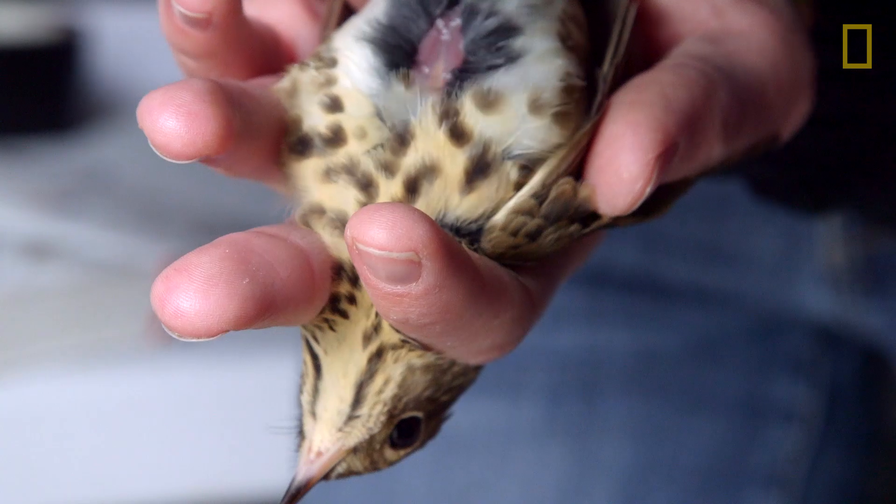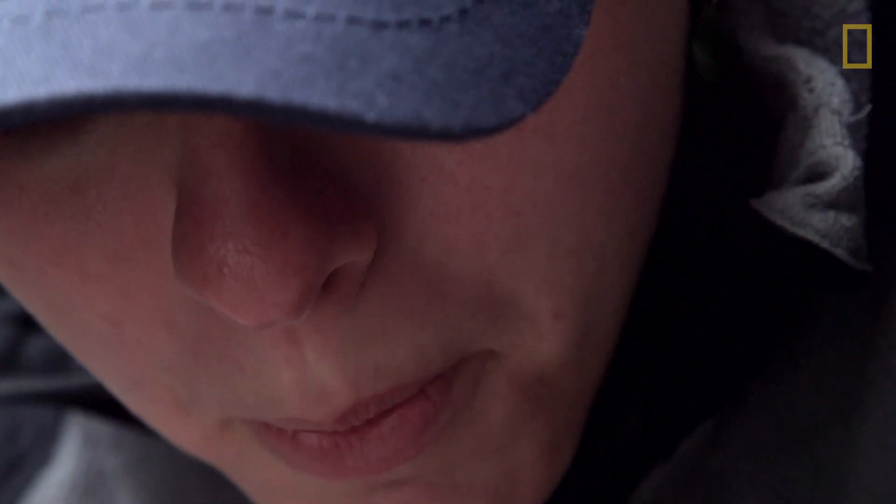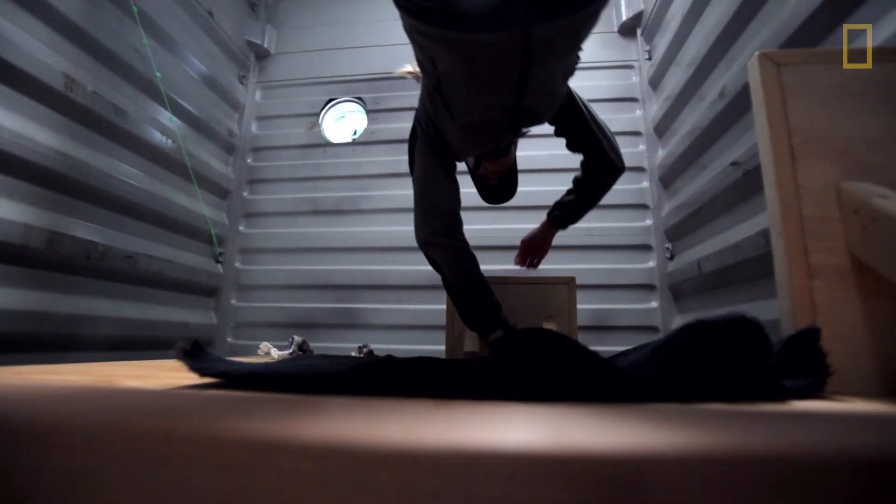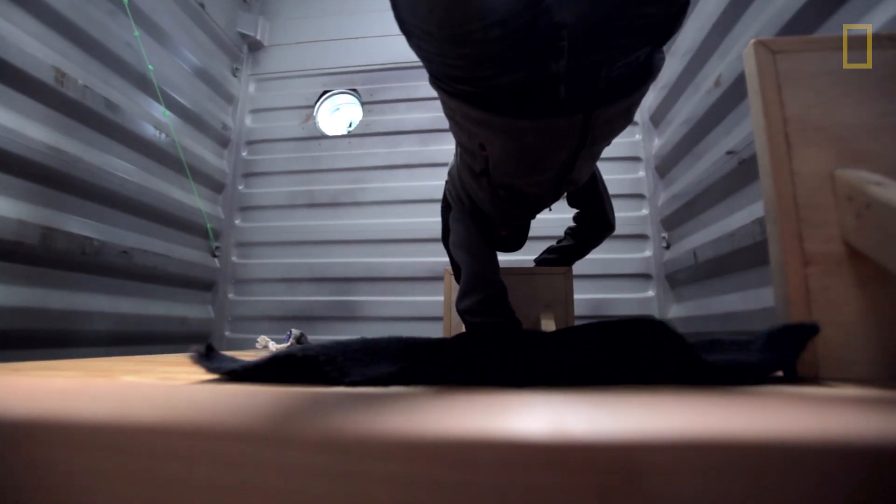Setting up the tunnel turned out to be a bit of a breakthrough. There is now a credit in the LEED system — the green building rating system — for reducing bird collisions that is directly based on the work that we've been doing.